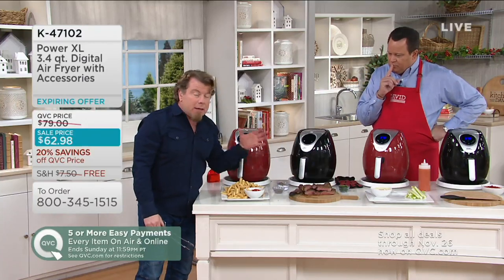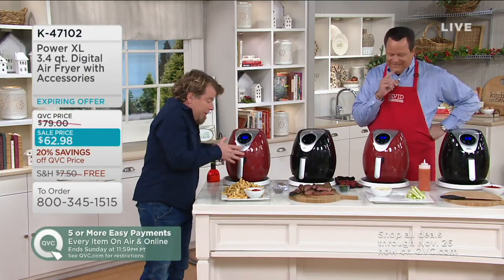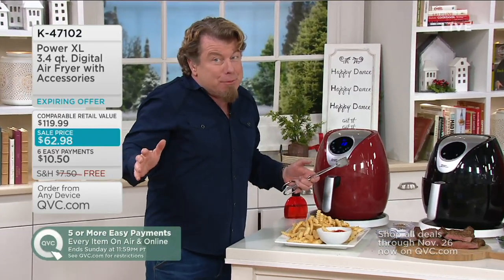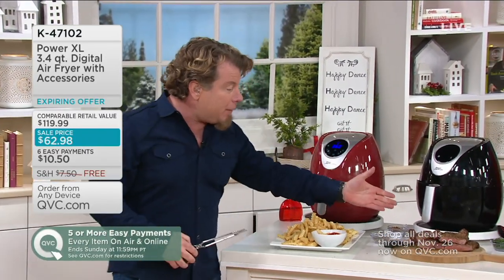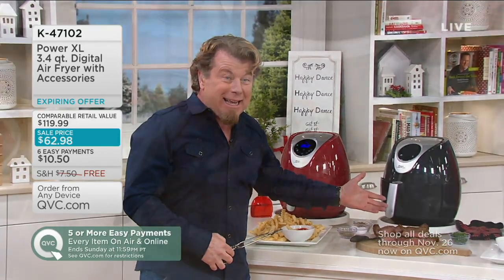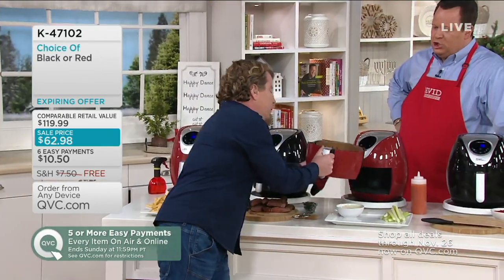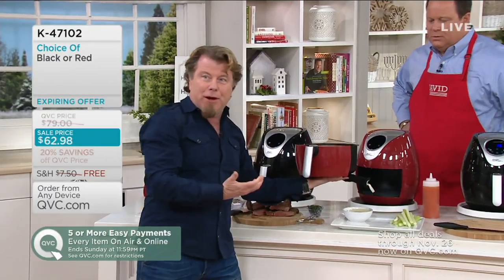French fries, onion rings, mozzarella sticks — if you just bought it for that, you'd be super happy. But when you find out that you can also make steaks, and how about chicken wings — these are America's favorite foods. Look at the amount of wings you can fit in there. Just shake the basket a couple of times while you're cooking.